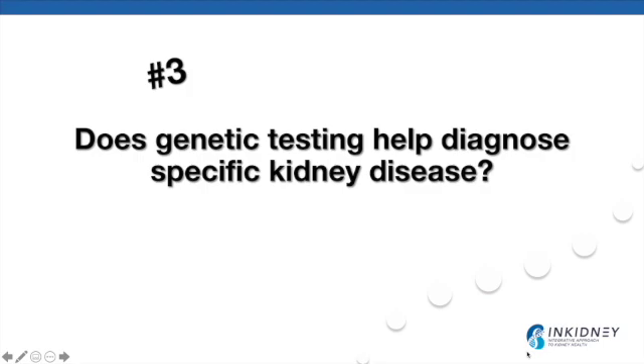The third most common question is: does genetic testing help diagnose specific kidney disease? Genetic testing can identify genetic variants associated with certain kidney diseases, but carrying a genetic variant does not necessarily mean the person will develop the disease. There are many factors that affect the ability of genes to express themselves. Genetic testing should always be interpreted in consultation with an experienced nephrologist or a genetic counselor. Our genes are not our destiny — not everything found on a genetic test will translate to a kidney problem.